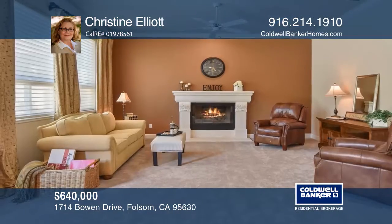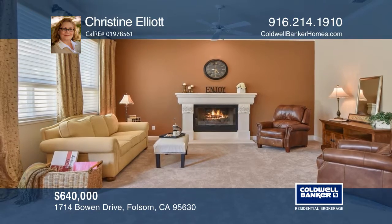This single story home offers an inviting courtyard, high ceilings, crown molding and a formal living room.